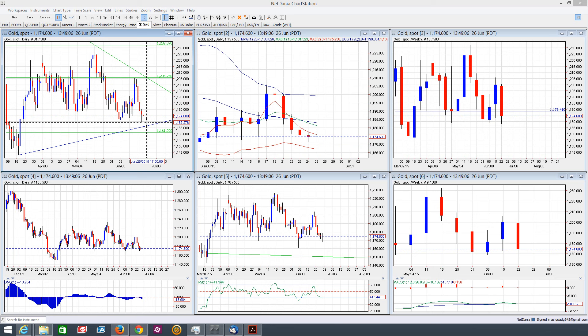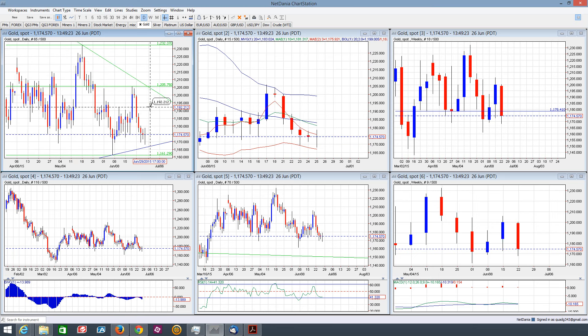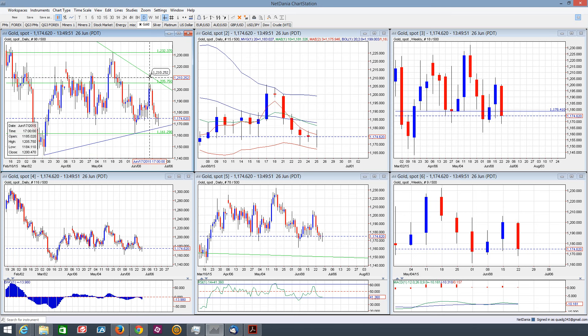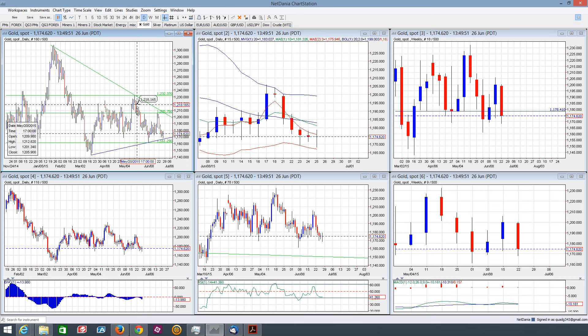I don't know if we got the reversal today — it's not very conclusive, just a long-legged doji there. If we zoom in on this, say on Monday we come up and the market closes above the top of the doji — the high is at 1178.70, and we get a daily close above that — then yeah, that might entertain a bounce, maybe back up here to 1195 or so at a minimum.